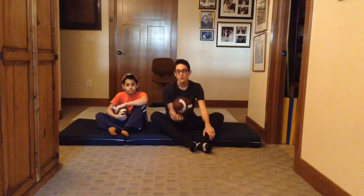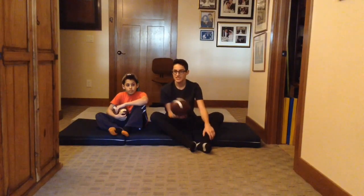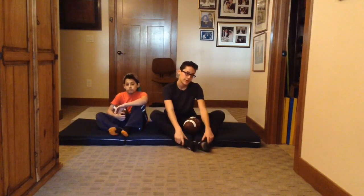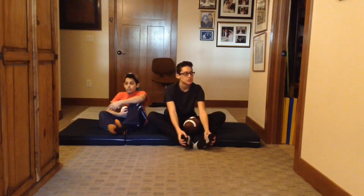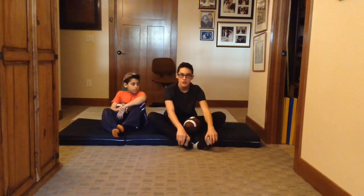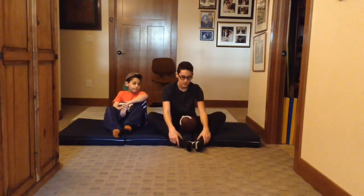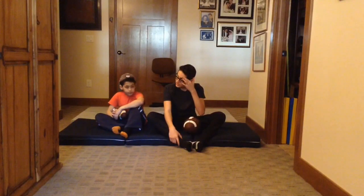We are going to try to do this two times, and if it's a tie and no one catches it or we catch the same amount of times, we are going to do a sudden death where you have to catch the ball sitting upside down in that chair. It will probably be hard, but we will see how it goes.